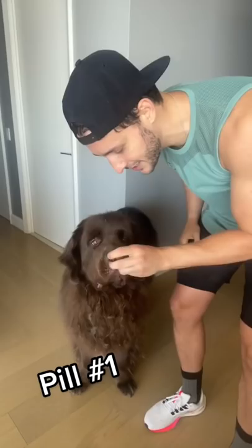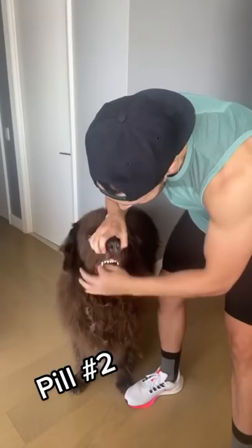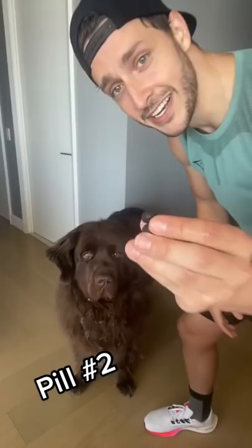Then we repeat the process with pill number two — open his mouth, drop it in the back of his throat, scratch. He doesn't mind it at all because he's waiting for another blueberry.